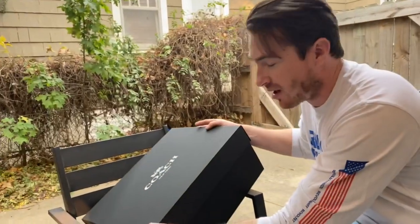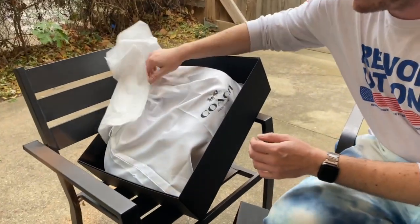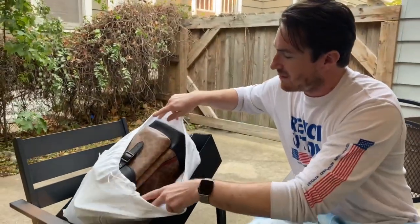So now I'm going to unbox this. It comes in this very nice silky bag. It's tied. Check this out.